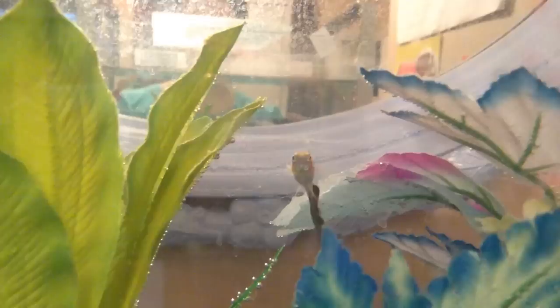He is a marble Betta, so he will gain more color as he ages. He has a streak of blue in him, but you can't tell from the quality of this video. He is still very young.